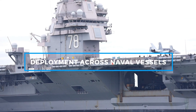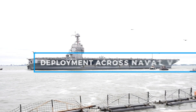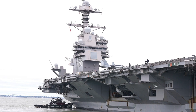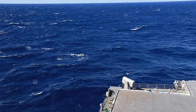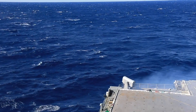The Rolling Airframe Missile RAM system is a crucial component of the U.S. Navy's defense strategy, deployed across a variety of ships to protect against aerial threats. Key vessels equipped with RAM include aircraft carriers like the Nimitz-class and Gerald R. Ford-class, which rely on its capabilities to defend against missile and aircraft threats.